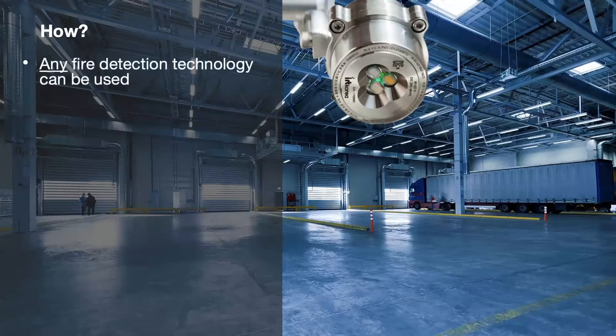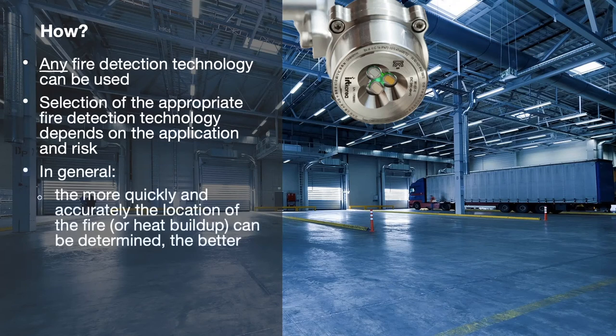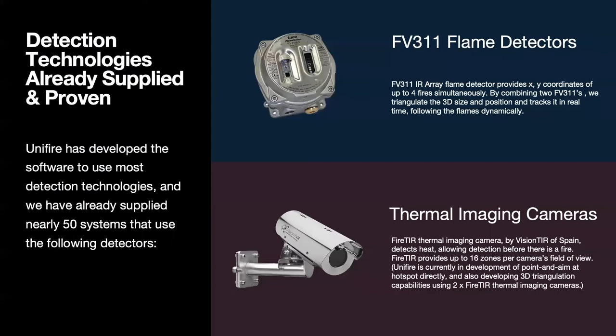Step one — rapidly detect the fire. In essence, any fire detection technology can be used; we need some way to detect a fire, bring in those signals, and process them. The selection of detection technology will depend on the customer, their specific application, and risk. In general, the more quickly and accurately the location of the fire or heat buildup can be determined, the better — and the lower the susceptibility to false alarms, the better. We don't want the system going off because of a false alarm that is not actually a fire risk.